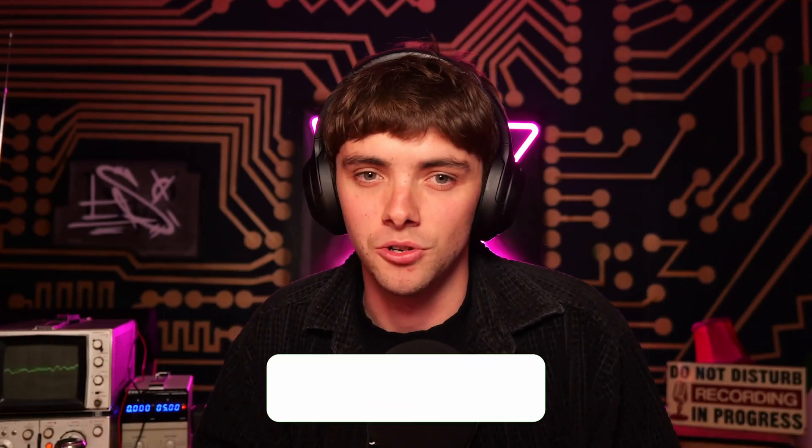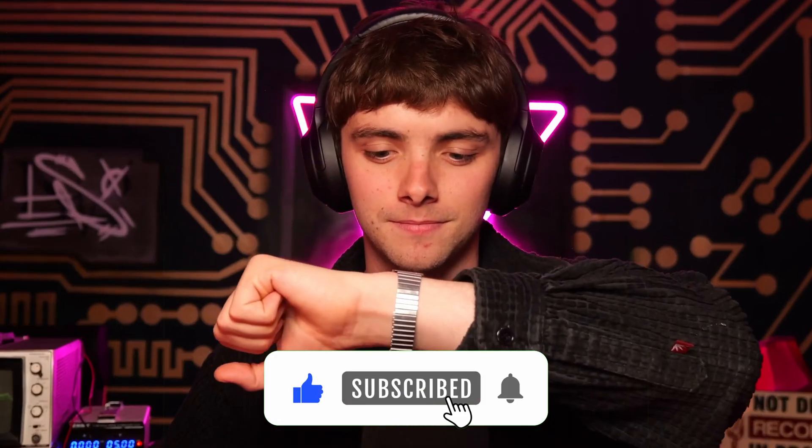But before we go any further, I'll give you a few seconds to press that subscribe button so you can join me on more chats like this. All right, let's go right into it. Motti, thank you very much for joining me in the studio today.